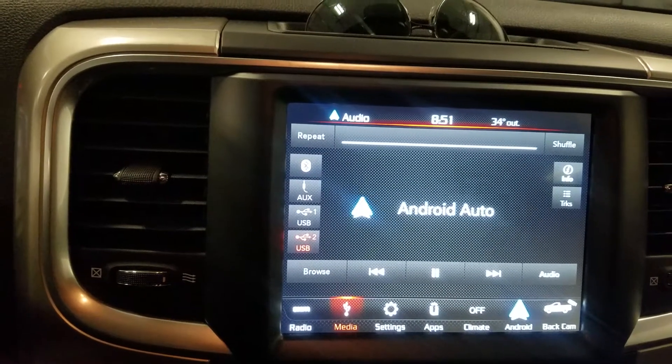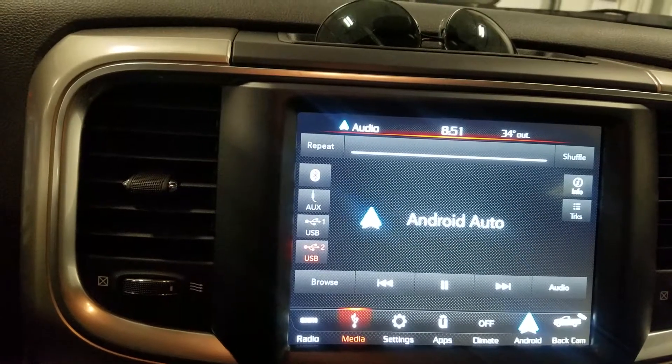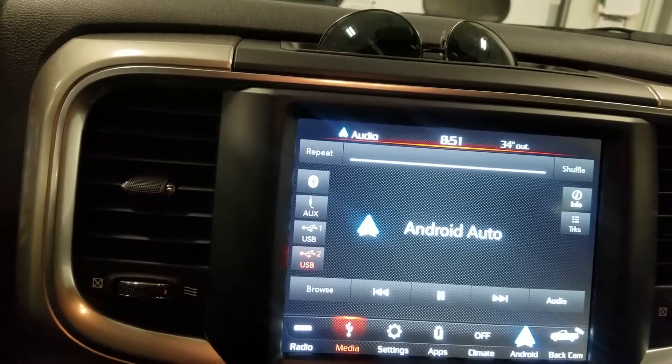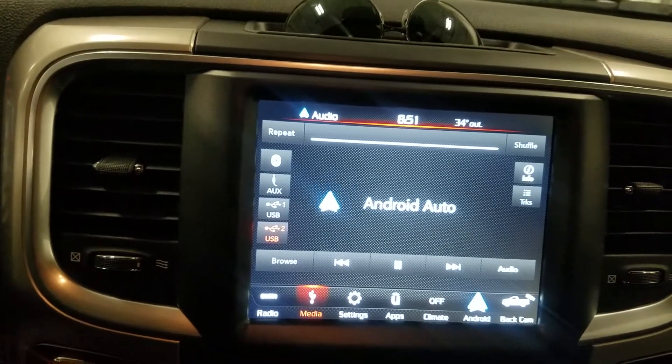Hey guys, what's up? Want to show you some changes that they made to the 2018 Ram 1500 radio display. The last generation of display for this truck was a resistive touchscreen, so it took quite a bit of physical pressure to actually register your touch.